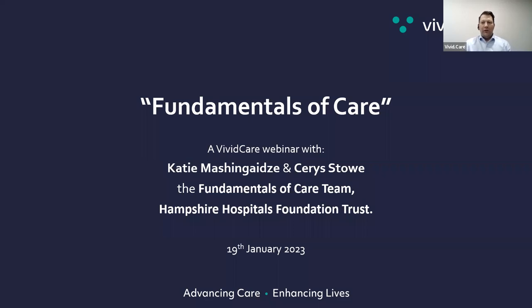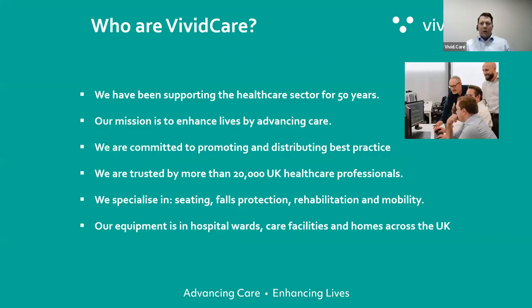Good afternoon everyone, thanks very much for making the effort to come along today. Today we're going to talk about Fundamentals of Care. We're joined by Katie and Kerris from the Fundamentals of Care team based at Hampshire Hospitals. Thank you very much for attending Katie and Kerris. I'm just going to run through a little bit about ourselves.